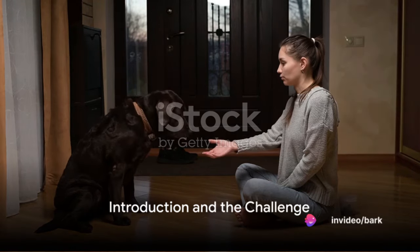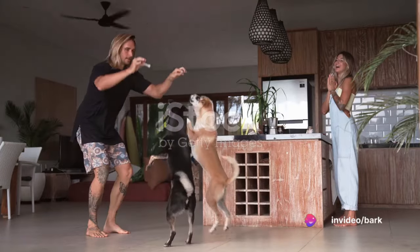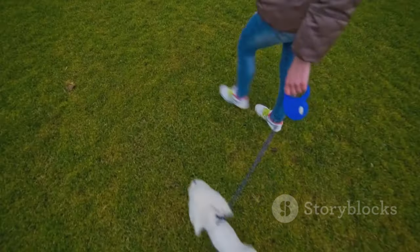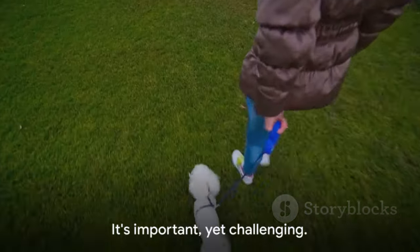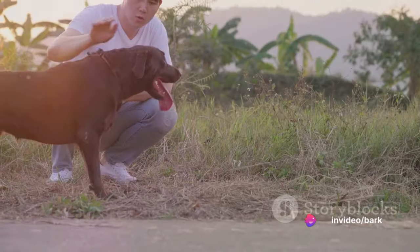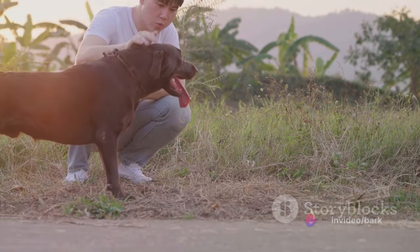Ever wondered why your adorable puppy doesn't follow your commands? Well, you're not alone. It's a common conundrum faced by many new puppy owners. Navigating the world of puppy training can feel like wading through a maze without a map. It's important, yet challenging. Training is more than just teaching tricks — it's about fostering a bond, a language of mutual understanding between you and your furry friend.